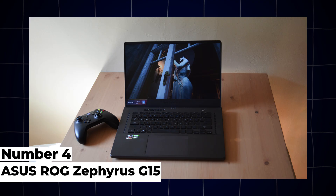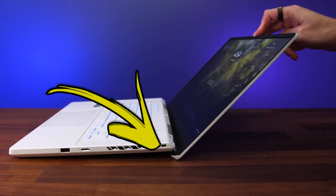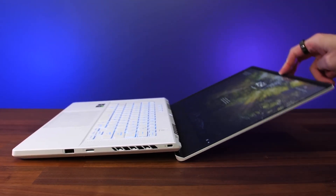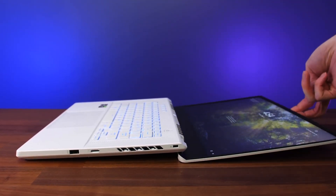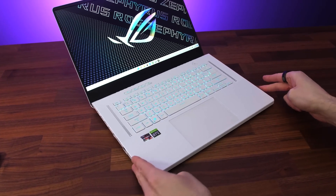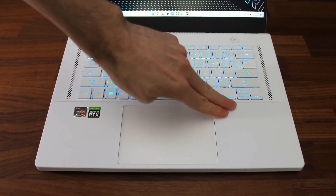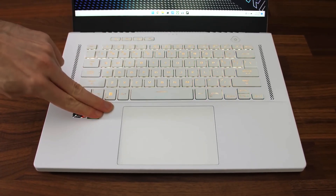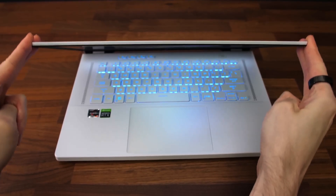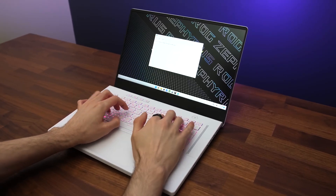4. ASUS ROG Zephyrus G15. The ASUS ROG Zephyrus G15 strikes a balance between gaming prowess and productivity, making it a versatile choice for engineering students. Powered by AMD Ryzen 6000 series processors and NVIDIA GeForce RTX 3080 graphics, this laptop offers robust performance for CAD software, programming, and gaming. It supports up to 32GB of DDR5 RAM and PCIe SSD storage, ensuring fast boot times and responsive multitasking.